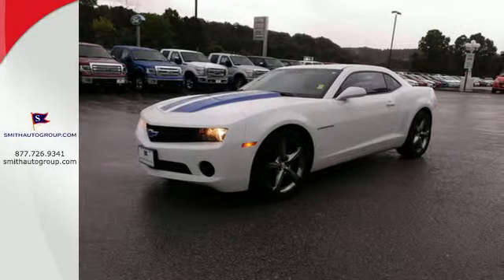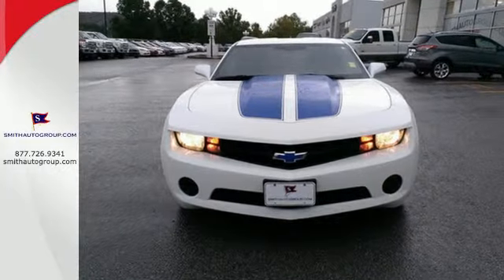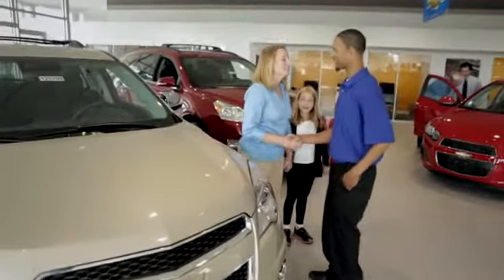It's time to stop dreaming about this classic Chevy. Make your Camaro a reality today. Come see why it's better at the border.